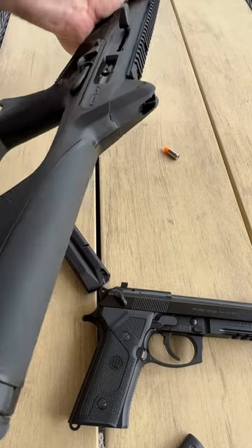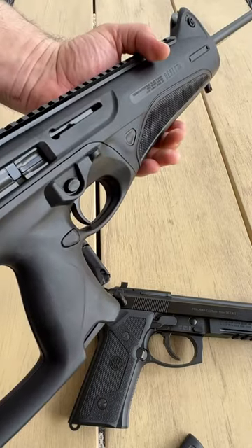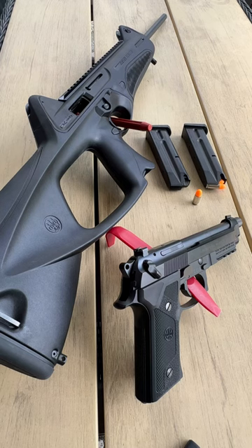It might not be as great as a 5.56 or 7.62, but it's still a pretty capable round. Let me know in the comments what is your preferred combo, and I'll see you in the next one. Cheers!